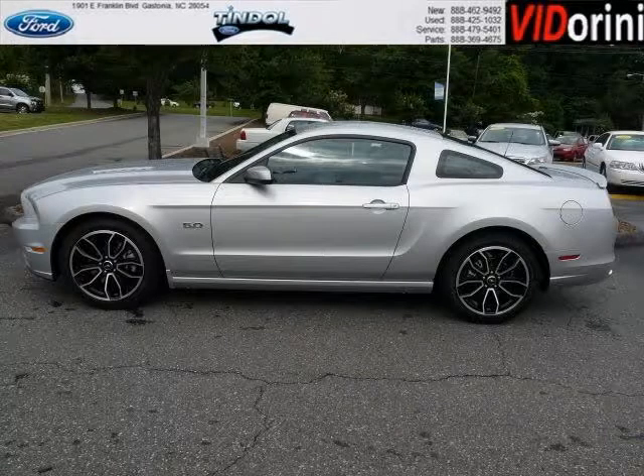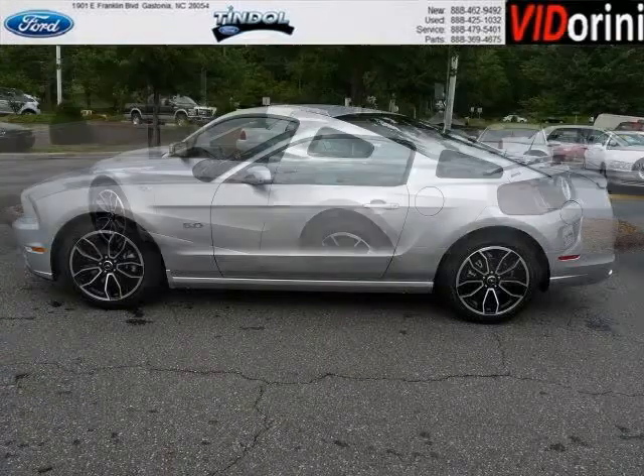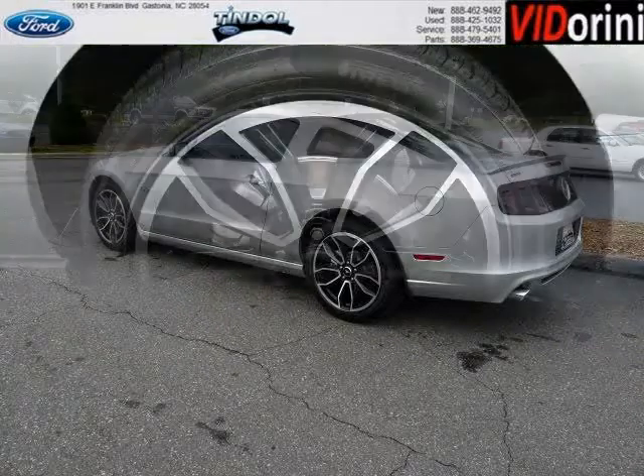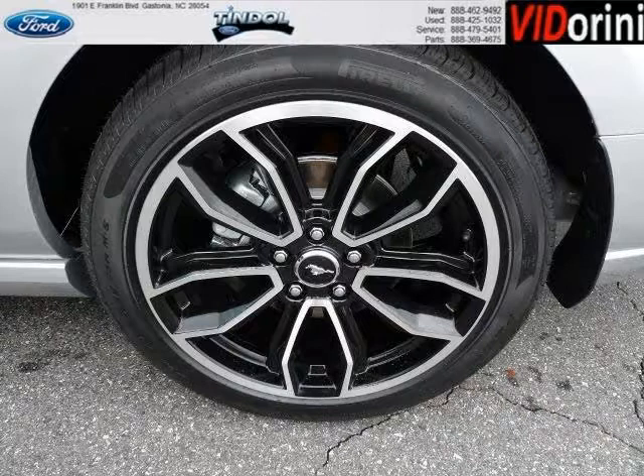This Mustang would look so much better with you behind the wheel instead of sitting on our lot. And with climate control, automatic transmission, it's bound to sell fast. The airbags and Dolby stereo only make it more attractive. Low miles means it's fresh and ready to get out there.